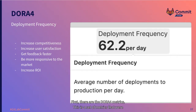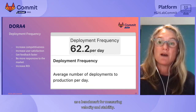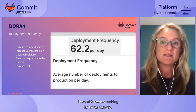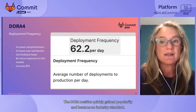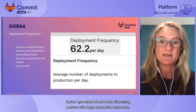First, there are the DORA 4 metrics — a set of metrics established by DORA, the DevOps Research and Assessment, in 2019 as a benchmark for measuring velocity and stability. Stability is an important aspect to consider when pushing for faster delivery. The DORA metrics quickly gained popularity and became an industry standard — it's actually one of the most common topics I get asked about when discussing metrics with large enterprise customers.